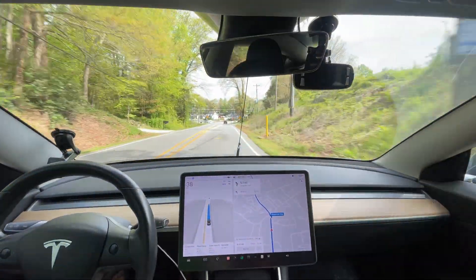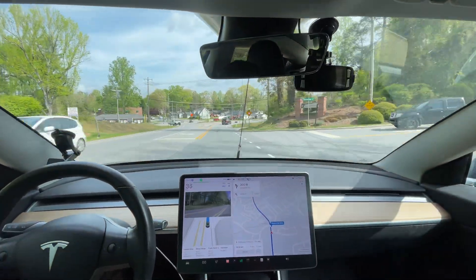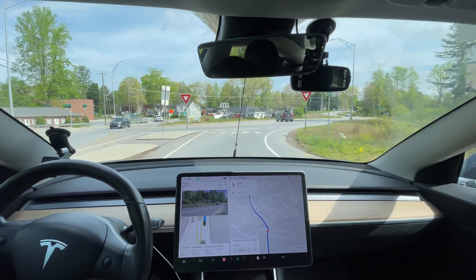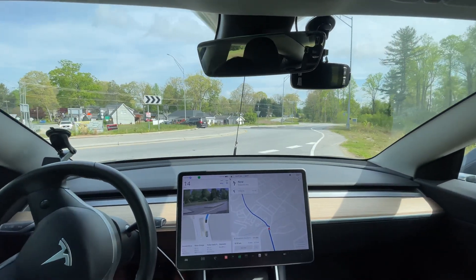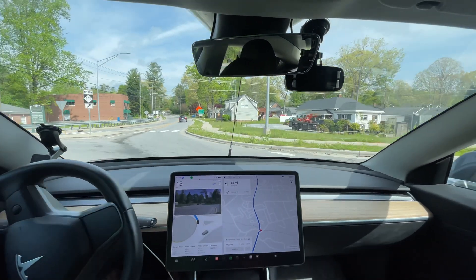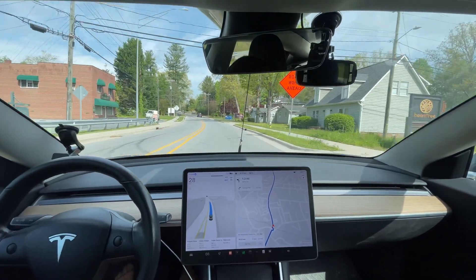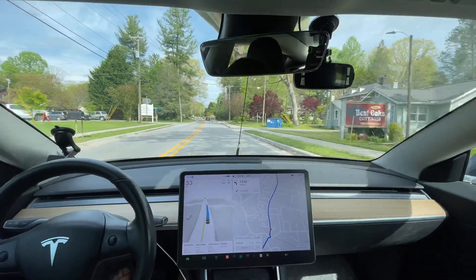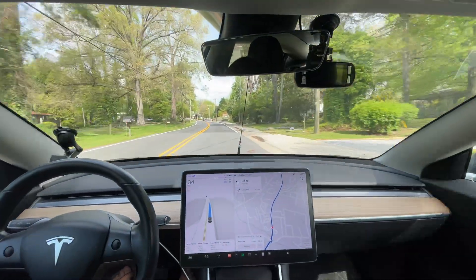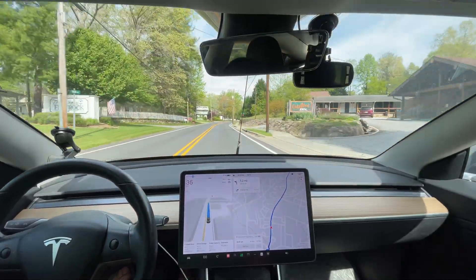We're going to see how it does in this roundabout — it's always a good test case. Does it go fast enough? Does it go too slow or too timid? Does it wait for oncoming traffic? It slowed down as if that car was going to continue, then kept going just like I would. It could reaccelerate a little bit quicker coming out of the roundabout, but otherwise that was perfect.